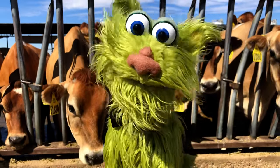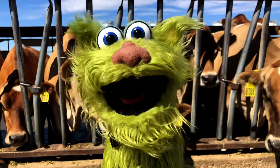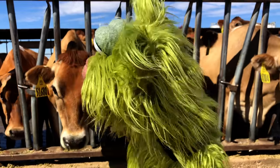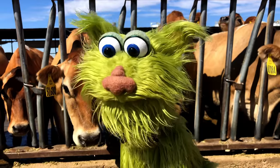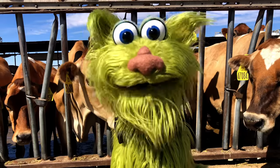Hello! Here I am at Roe Vee Dairy. It's a farm in Arizona and here I am in front of all these cows. Look at them! Hey you guys! Hello! So join me and let's check out this farm with all the sheep, cows and everything.